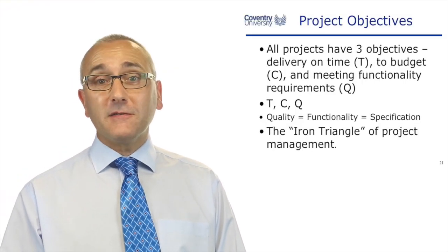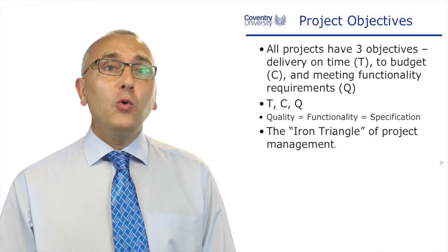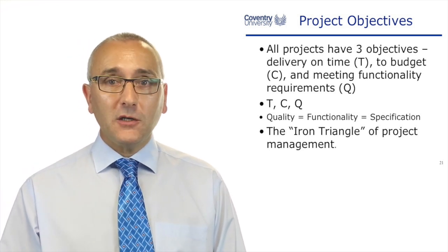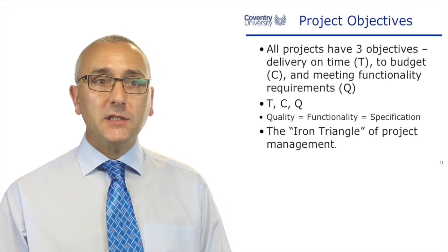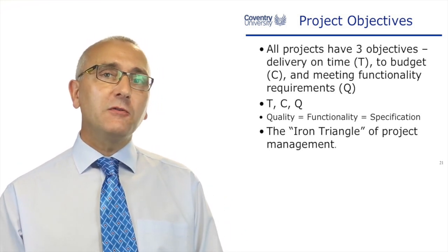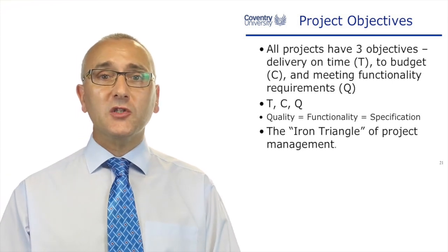So this is project management, and it's looking at project objectives. All projects have got three objectives: to deliver on time, to budget, and meeting the functionality requirements. This is often referred to as time, cost, and quality.